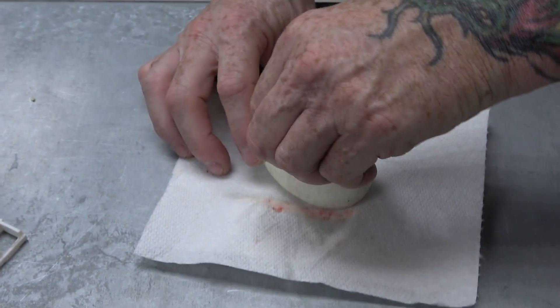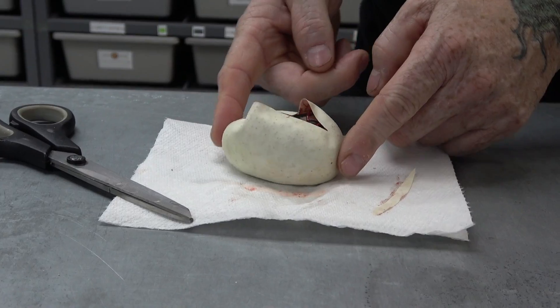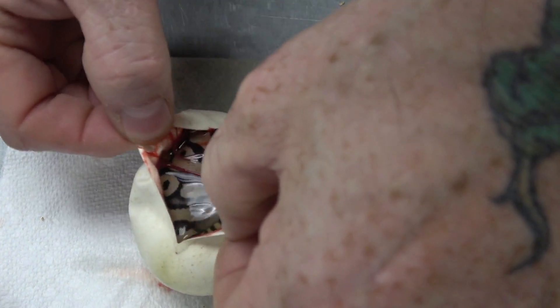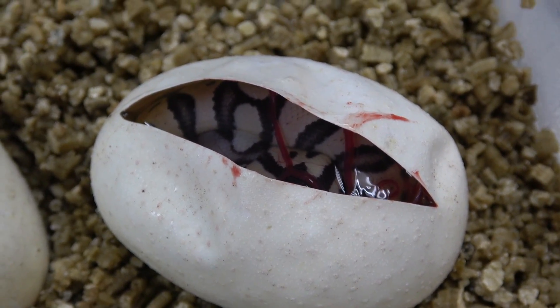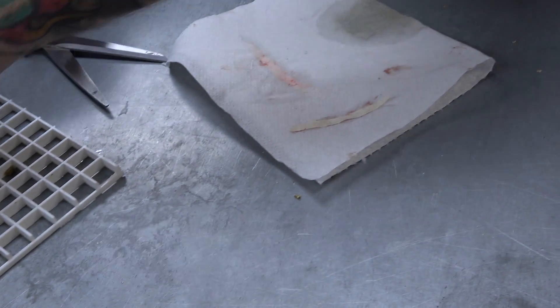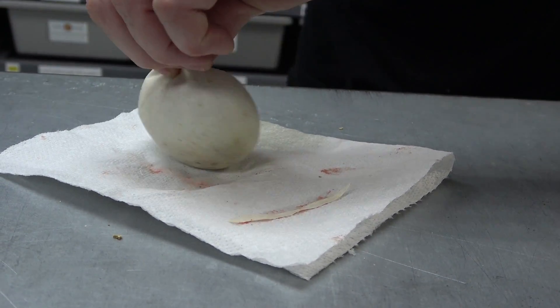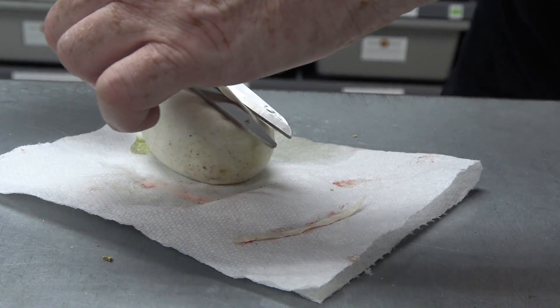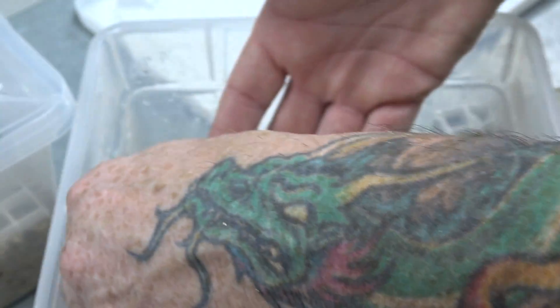Egg number four — pastel double het enhancer clown. Where's my pastel butter leopard? Here it is right here — pastel butter leopard. Such a nice looking combo, and to be double het would be a bonus. Egg number five — leopard, just a leopard. And that'll be double het enhancer clown once again.